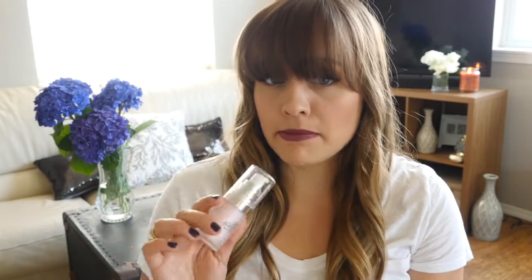Another favorite that is now empty is the elf poreless face primer. It smells a little funky and doesn't have any real fragrance to it. I think this is a great pore-diminishing minimizer primer for an affordable drugstore price, so I really like this product.